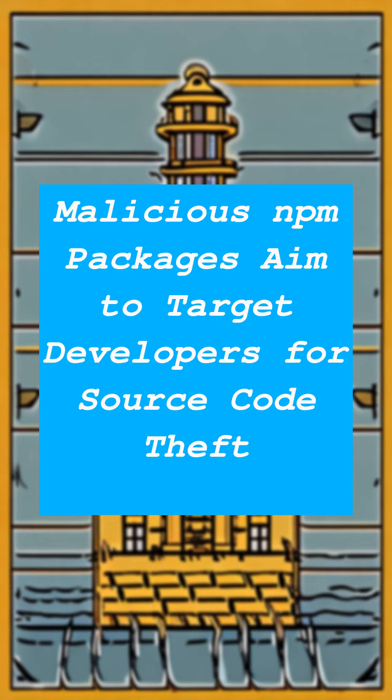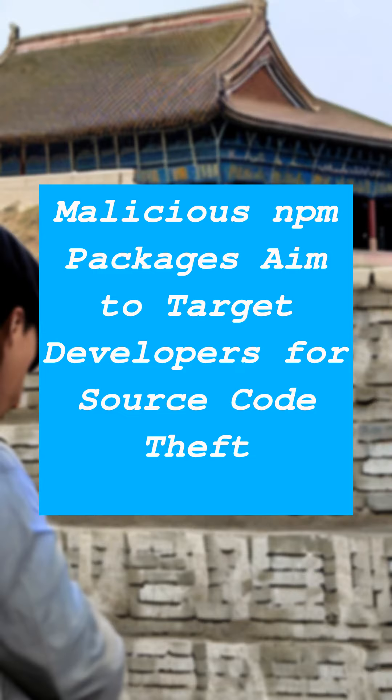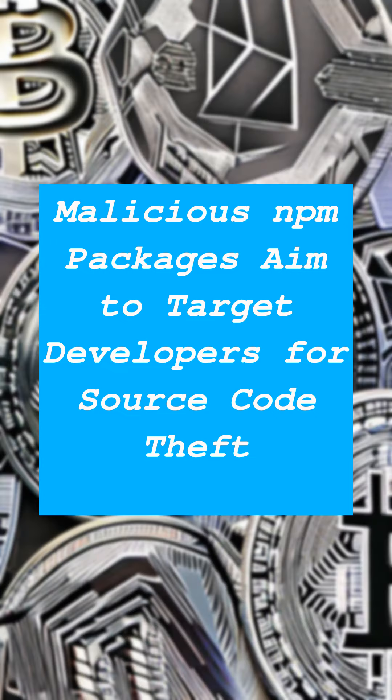An unknown threat actor has developed a way to make malicious NPM packages that let them steal source code and configuration files from victim machines, a sign of how threats lurk consistently in open-source repositories. Since then, they have continuously published malicious packages.